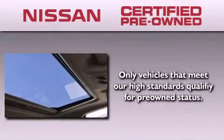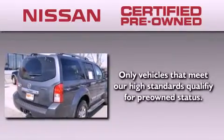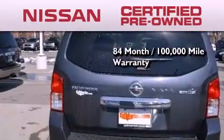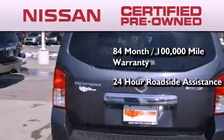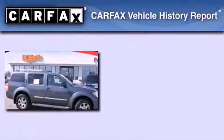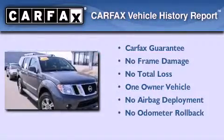To give you the most confidence in your vehicle purchase, this certified pre-owned Nissan has benefits including an 84 month, 100,000 mile limited warranty, 24-hour roadside assistance, and a comprehensive quality assurance inspection. This Nissan has had only one owner and it qualifies for the Carfax buy-back guarantee.